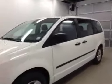This is stock number B4625, a 2012 Dodge Grand Caravan. Exterior color is white.